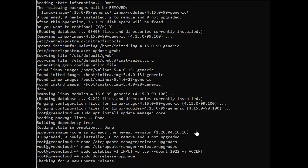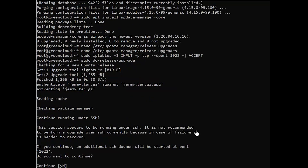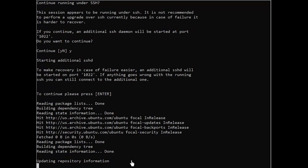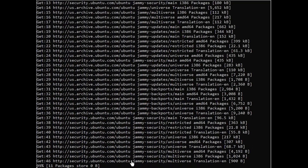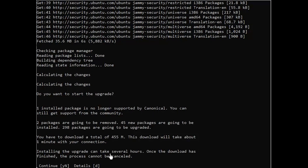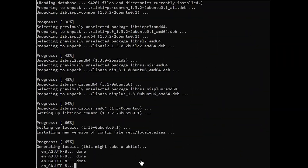The do-release-upgrade command will disable all third-party repositories and change the apt list to point to the Jammy repositories. You will be prompted several times to confirm that you want to continue with the upgrade. When asked whether you want the services to be automatically restarted during the upgrade, type Y. During the upgrade process, the command will ask you various questions, like whether you want to keep an existing configuration file or install the package maintainer's version. If you didn't make any custom changes to the file, it should be safe to type Y. Otherwise, it is recommended to keep the current configuration.